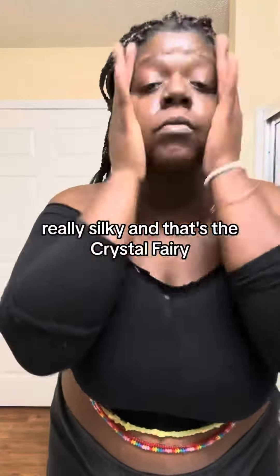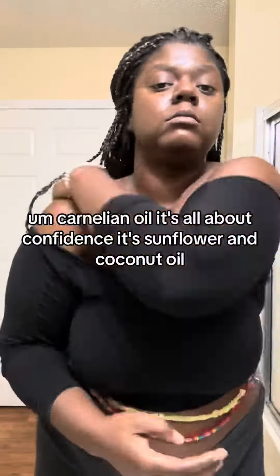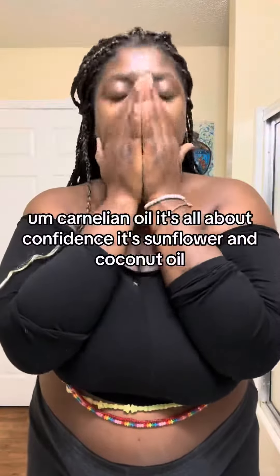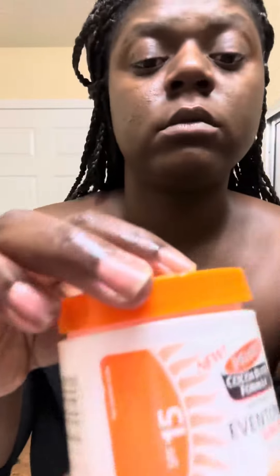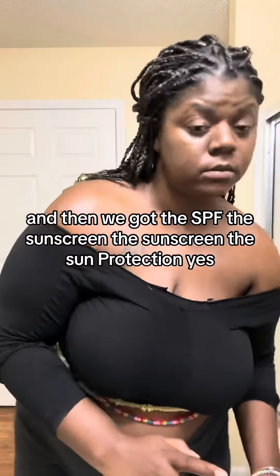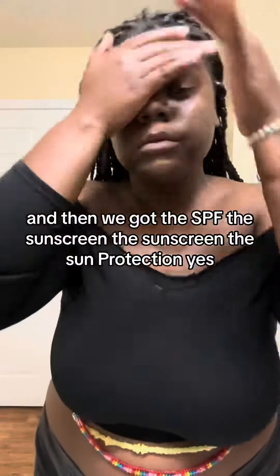That's the crystal fairy carnelian oil. It's all about confidence. It's sunflower and coconut oil. And then we got the SPF, the sunscreen, the sun protection.